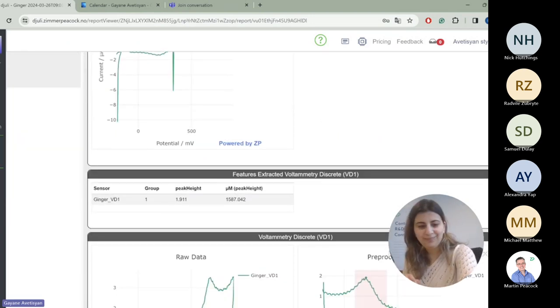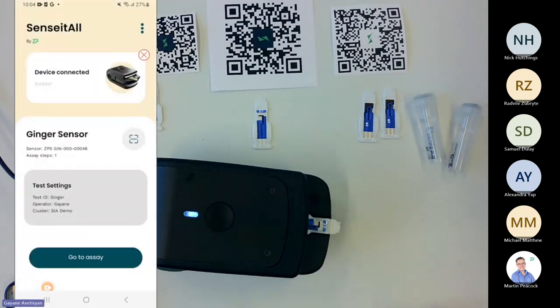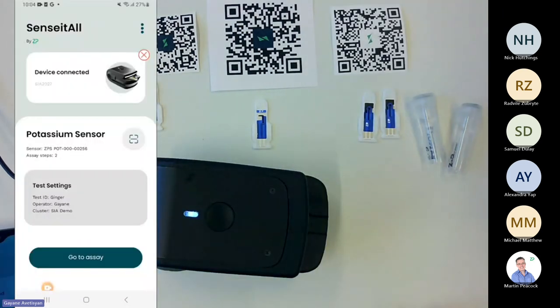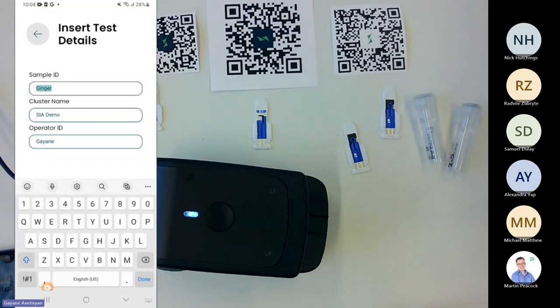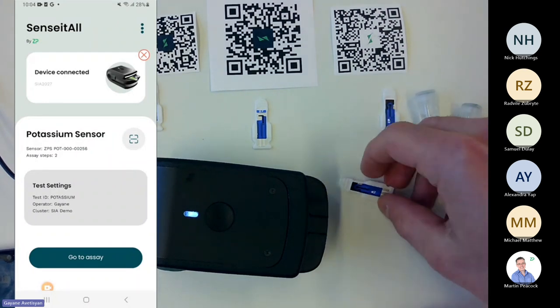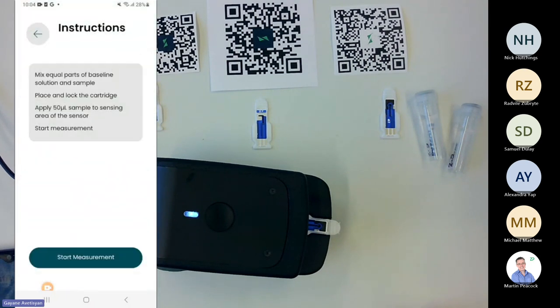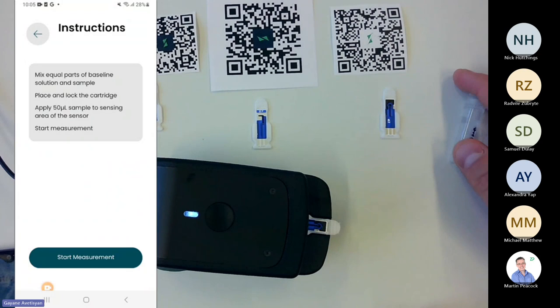Now Ricardo can run the potassium test. We remove the previous cartridge and scan the new QR code for potassium — the screen for potassium is now loaded. We change the sample ID to 'potassium' and leave other things unchanged. We put the cartridge inside the device, lock it in, and go to assay. The instructions tell us to mix equal parts of a baseline solution and a sample. I have two solutions — a baseline and a spiking solution — already pre-mixed at a 1:1 ratio.